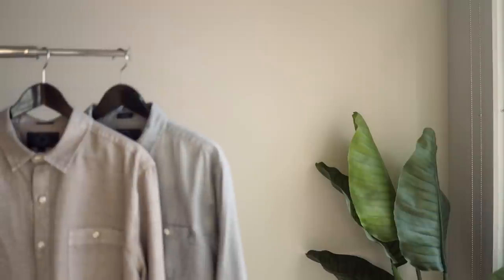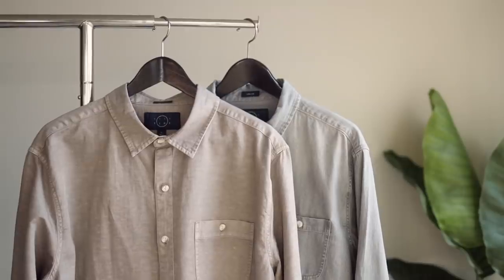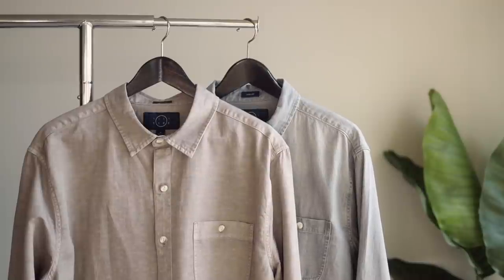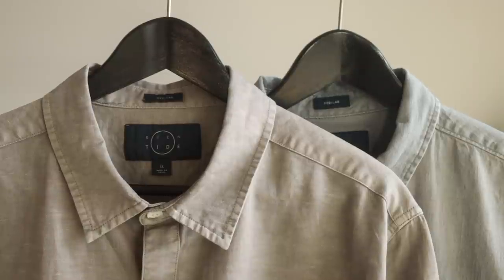We got two denim shirts from Eventide — they both have a vintage look to them, one in gray and one in a dusty clay red color. As you can see, they're not my usual mandarin or band collar, but they are in my comfort zone of color. So you want to still have a piece of you when you try something new.